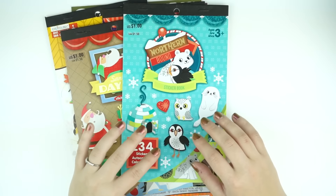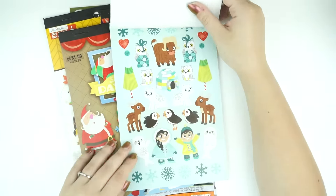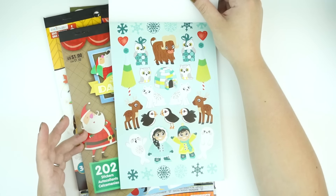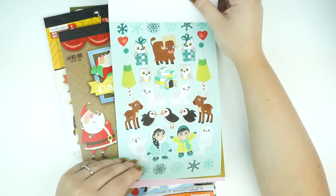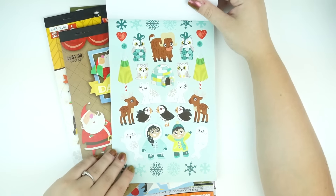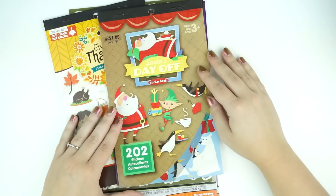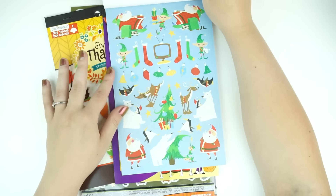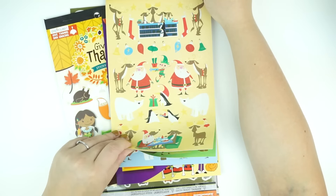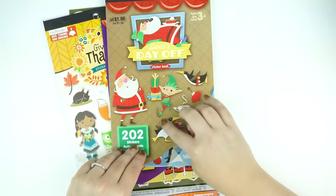Whenever you guys see the giveaways there's like ten books per holiday. This one is called Northern Bound and it has the cutest little animals — it's very like igloo, arctic themed. There's different penguins, reindeer, and little seals. I thought these were super cute — definitely my favorite out of all the winter ones. There are 234 stickers for a dollar. Then there's this one called Santa's Day Off. I really just like the style of the animals in this one — the polar bears, the penguins, and the reindeer. There are also ones with more reindeer, some penguins, some elves, and then Santa's like getting gas. I thought that was hilarious — I just love the styling of these.